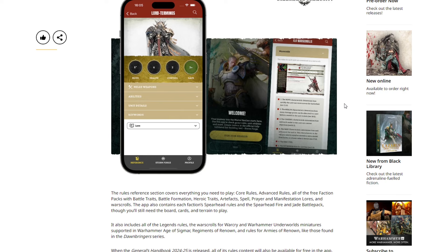The free faction packs include battle traits, battle formations, heroic traits, artifacts, spells, prayers, manifestation lores, and war scrolls. The app also contains each faction's Spearhead rules and the Spearhead Fire and Jade battle pack — though you still need the board cards and terrain to play, and of course models. It also includes all the Legends rules, war scrolls for Warcry and Warhammer Underworlds miniatures supported in Age of Sigmar, Regiments of Renown, and rules for Armies of Renown like those in the Dawnbringer series.